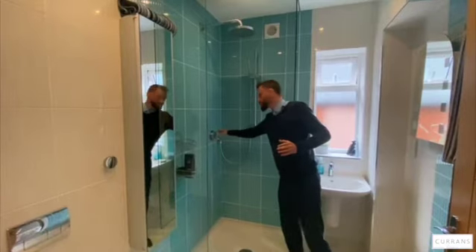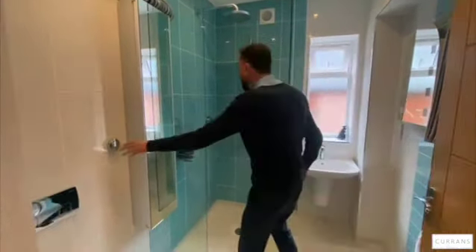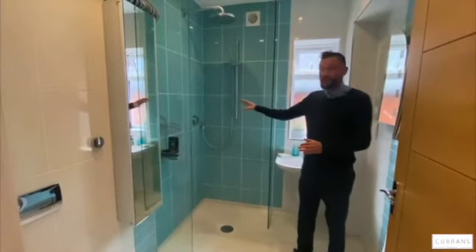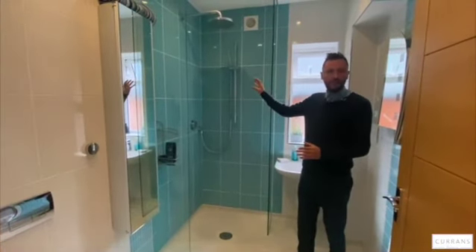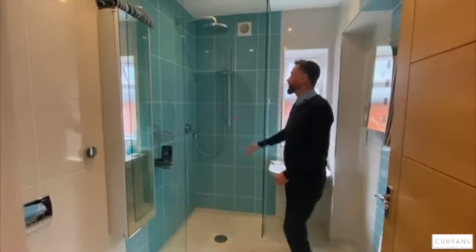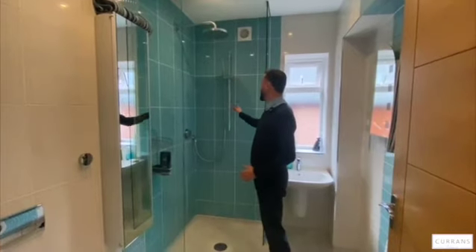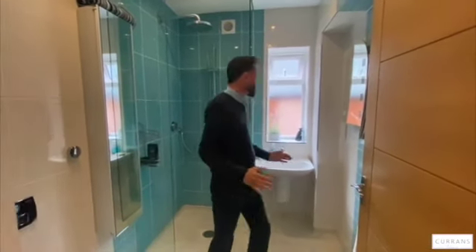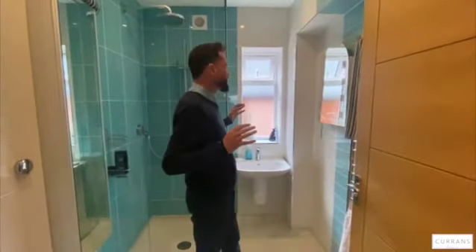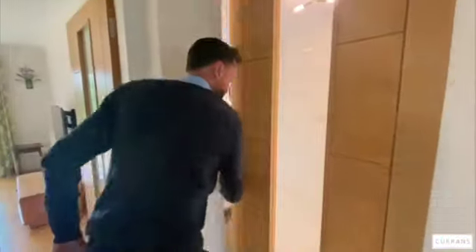Every shower in the property has got one of these Aquilisa digital systems which allows you to set the shower temperature — you set it here and then it bleeps and flashes to show you when it's at the exact right temperature, so you get into the perfect shower. You've got the overhead waterfall-style shower head and a further handheld. Really comfortable, fully tiled shower room, nice and bright with lighting and a chrome heated towel rail.